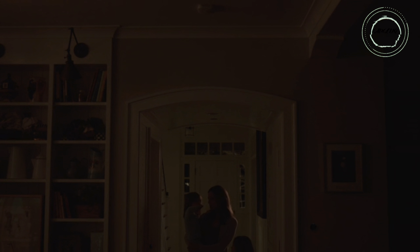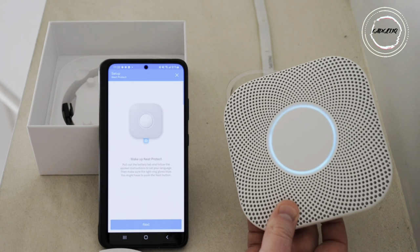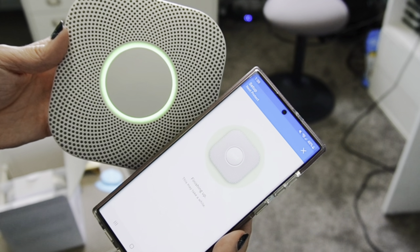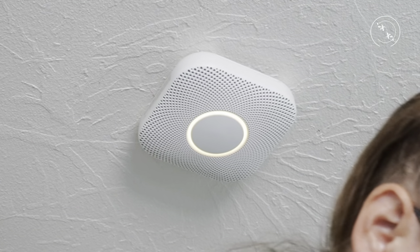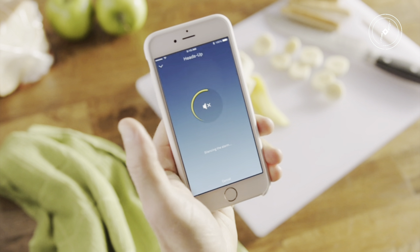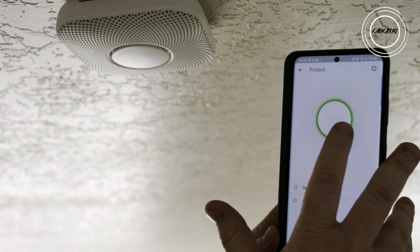Step into safety with Google Nest Protect — more than a detector, it's a smart shield against smoke and carbon monoxide. Its split-spectrum sensor tackles fast and slow threats, and with phone alerts, you're covered even when away. App Silence lets you hush alarms — no chirps, just a peaceful night. Nest Protect lights your way with Pathlight, lasts a decade, and Safety Check ensures thorough testing. Connect to Wi-Fi for real-time alerts and let Nest Protect speak up to guide you to safety.